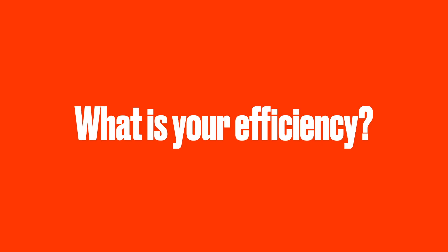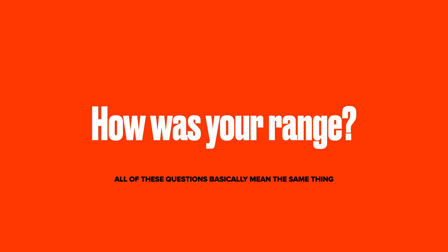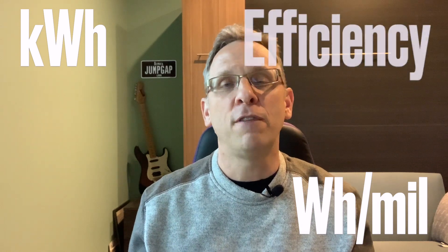This leads us to another term used a lot in the EV world: efficiency. What the question is really asking is, how close are you to your rated range when you're driving? It's like asking someone with a gas car if they're getting the rated MPG. It's really all the same thing. All of these questions are basically asking the same thing — how is your range? What kind of gas mileage did you get? In an EV, they're basically the same. So hopefully you now have a better understanding of kilowatt-hours, watt-hours per mile, efficiency, and range.